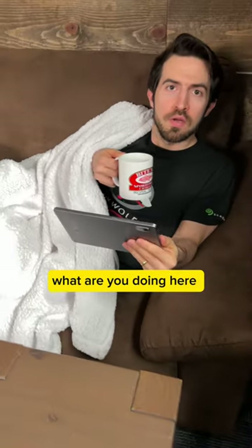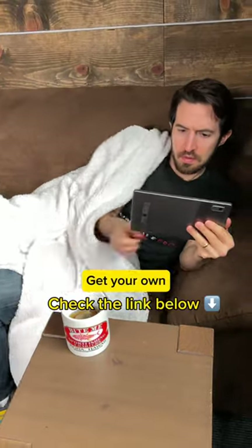Kenna? What are you doing here? This is my blanket. This is my tea. This is my Lenovo Tab. Get your own.